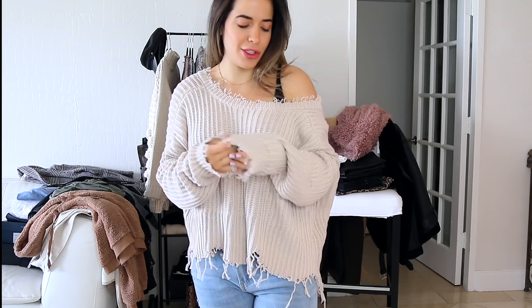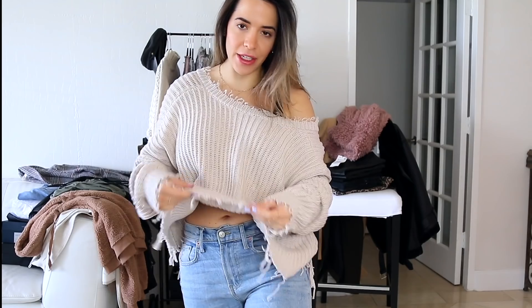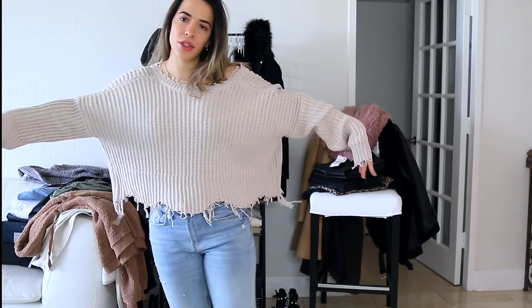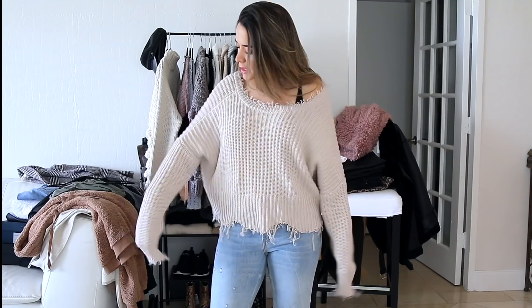Next up we have this other cream sweater. This one is a lot more lightweight than the last one, so I'll be able to wear it more throughout the year. It doesn't have a turtleneck and is just a thinner material. I love that it has little shags at the bottom and on the sleeves — it's a braided knitted fabric with amazing quality. The color is a perfect cream, not too white and not too beige. It has a really big hole at the neck that you can use as an off-the-shoulder.